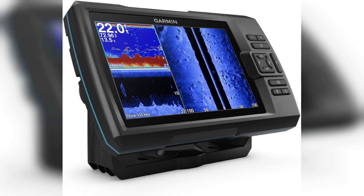The Garmin Striker 7SV is packed with features that elevate your fishing experience. One of its standout attributes is the advanced Chirp traditional sonar, which provides clear and detailed images of what's beneath your boat. This technology allows you to see fish and structures with remarkable clarity, making it easier to identify the best spots to cast your line.